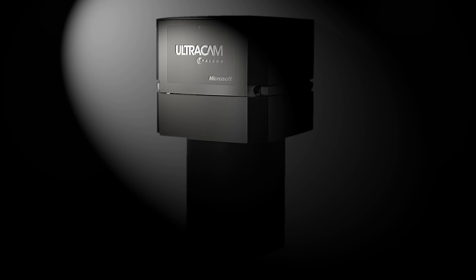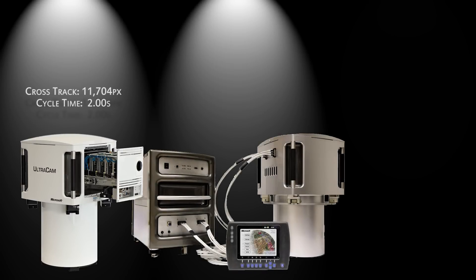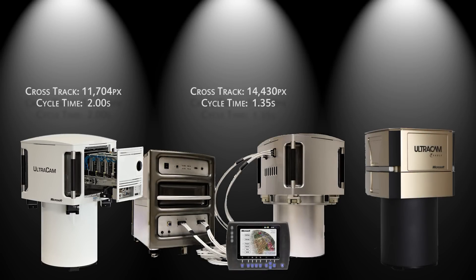At the Energeo 2012 conference in Hanover, Germany, the Microsoft Ultracam team announced the latest in its line of photogrammetric digital aerial cameras, the Ultracam Falcon. Before this announcement, the lineup was the Ultracam LP, the Ultracam X, the Ultracam XP, and the Ultracam Eagle.